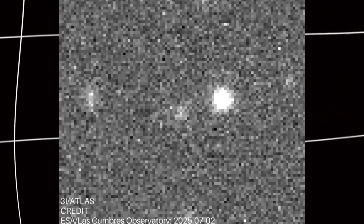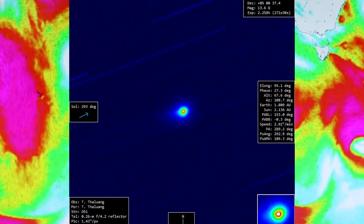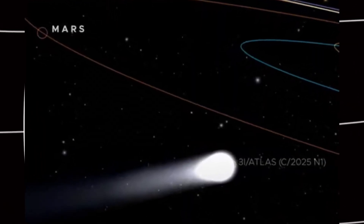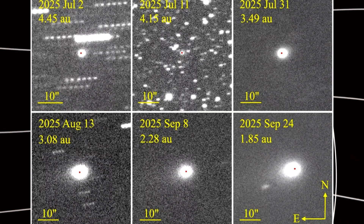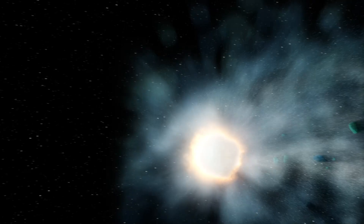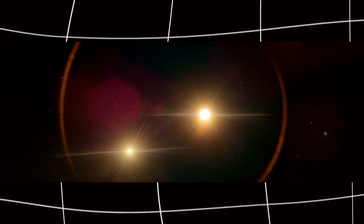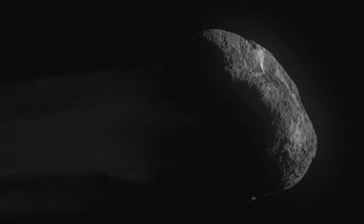What makes 3i Atlas fascinating is that we're watching the chemical composition of its coma change in real time as the comet heats up and releases different gases. The shift from red to green tells us the molecular composition of the gas plume has changed. Before perihelion the comet was releasing one set of materials; after being baked by solar radiation, it's now releasing different materials or at least different proportions. This happens because comets aren't uniform blocks of ice — they're layered structures. As outer layers vaporize and blow away, deeper layers with different chemistry get exposed. The sun's heat doesn't just warm the surface; it takes time to work through the interior, creating what scientists call a thermal lag.